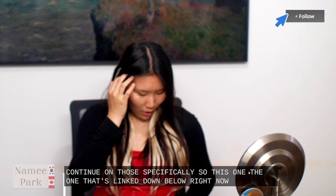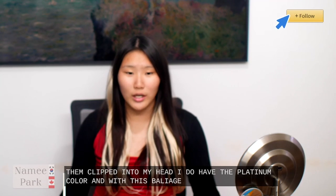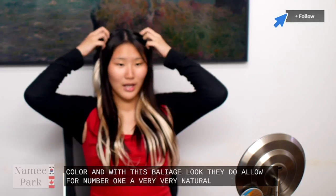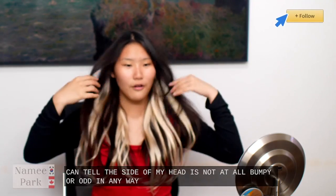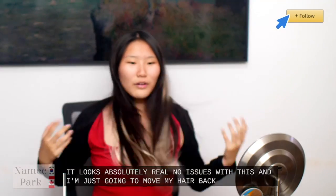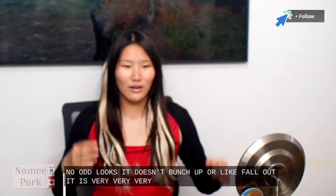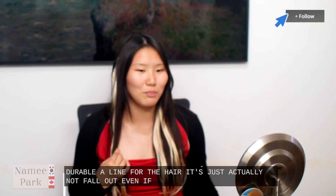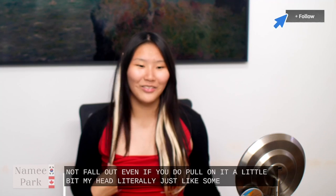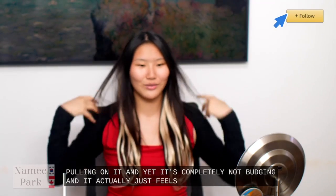The one that's linked down below right now — I do have them clipped into my head in the platinum color. The side of my head is not at all bumpy or odd in any way. Front looks absolutely gorgeous. It looks absolutely real. I'm just going to move my hair back and forward — no odd looks, it doesn't bunch up or fall out. It is very well tucked and snugged in. The clips are very strong, high quality and durable, allowing the hair to absolutely not fall out even if you do pull on it a little bit.